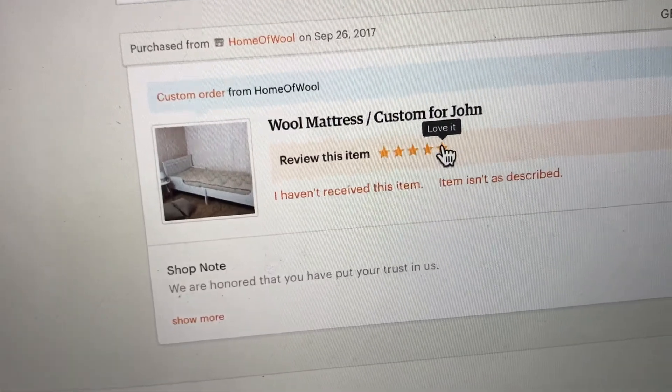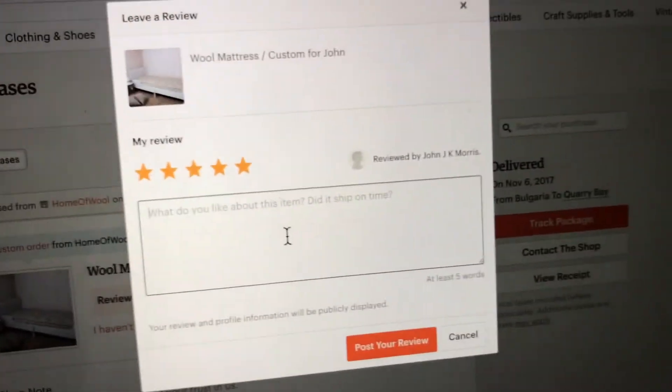It's kind of a coincidence that just as I've finished it, Ray is here. It's a fantastic sleep, by the way. And I should definitely give Home of Wool a review. And that's the review — let's take a closer look at the mattress itself.